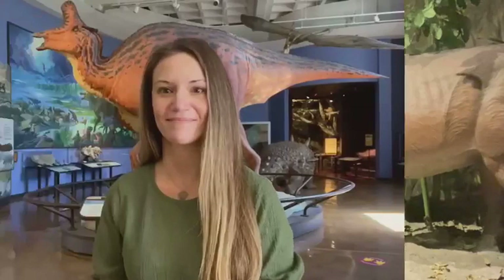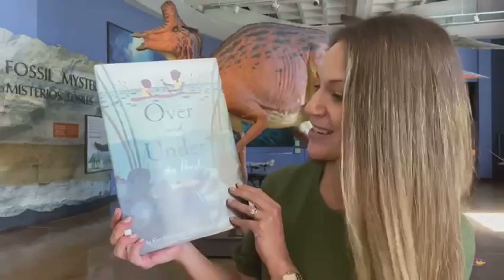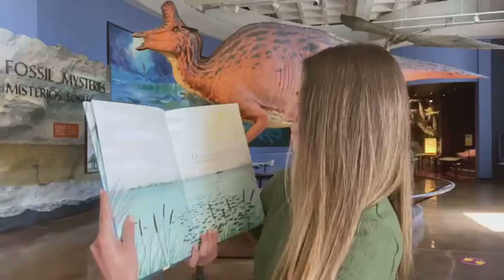Do you know what kind of dinosaur this is? A lambeosaur. We're going to be reading this book. It is called Over and Under the Pond by Kate Messner with art by Christopher Silas Neal. And 'under' is a word that starts with the letter U.